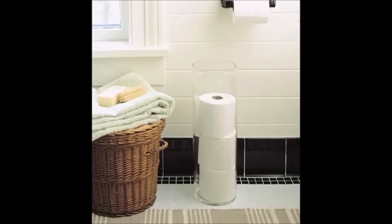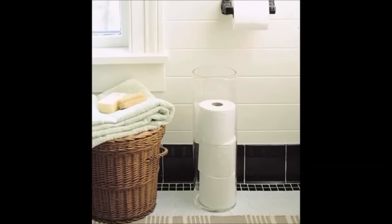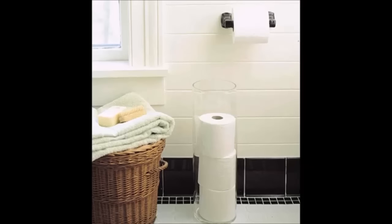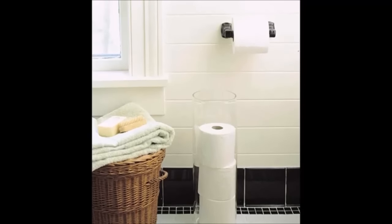20. Stow spare rolls of toilet paper in a clear glass vase or umbrella stand. It's a sleek way of stacking them, and you'll know at a glance when you need to refill the supply.